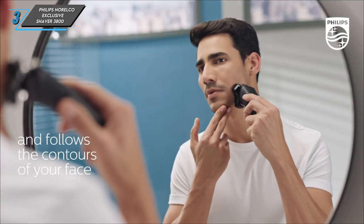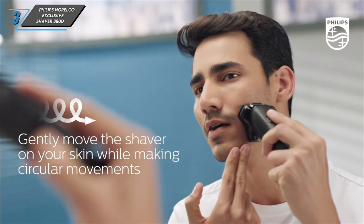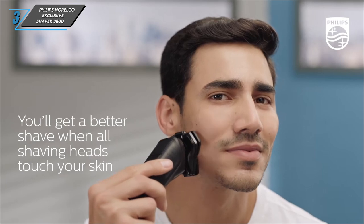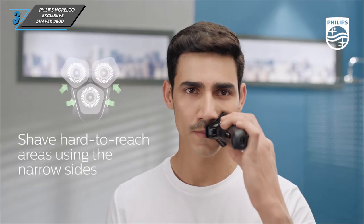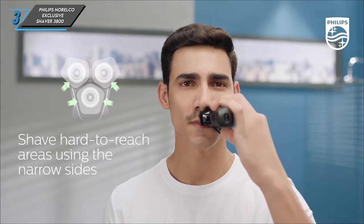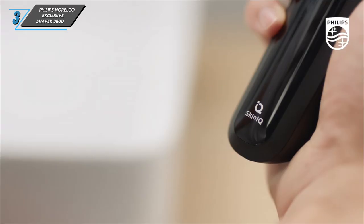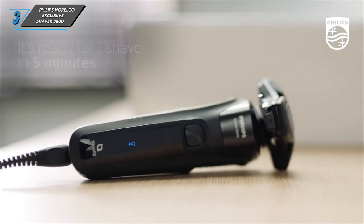So, why did we choose the Philips Norelco 3800? Simply put, it offers exceptional value for money. While it may not boast the latest bells and whistles, it gets the job done efficiently. We were particularly impressed by its easy cleaning process and the inclusion of a protective storage pouch, making it ideal for travel.